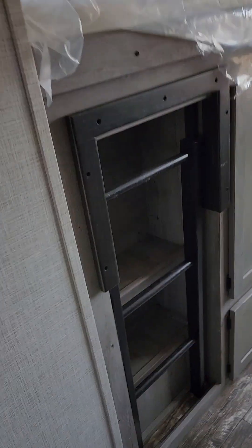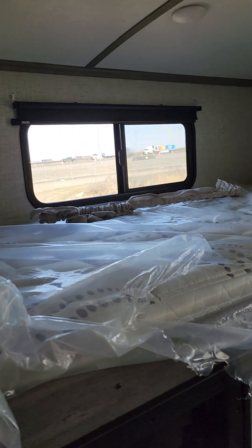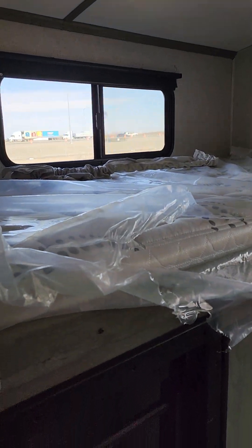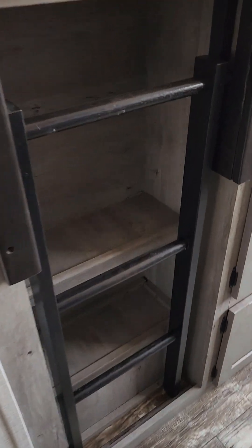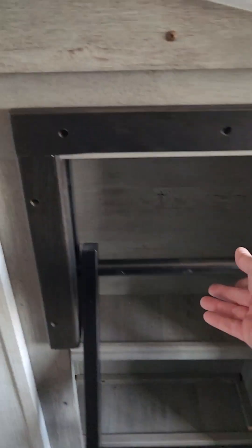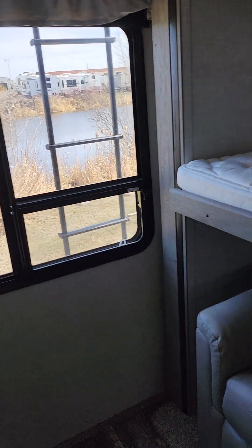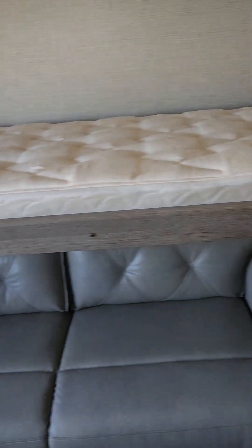And here's your bunk room. They upgraded the mattresses in here, and the valance too — that one we just put down for transportation. You get a ladder that pops out with storage behind it, because kids need their storage too. A little place for a TV if you want, lots of storage on both sides, a big window in the back, and you do get a bunk over here on top of your tri-fold couch.